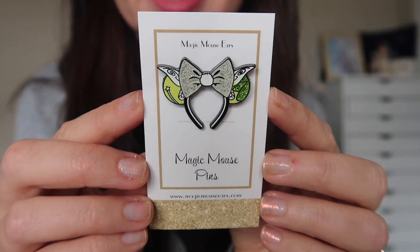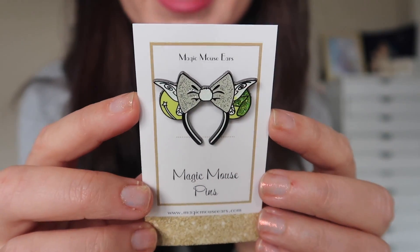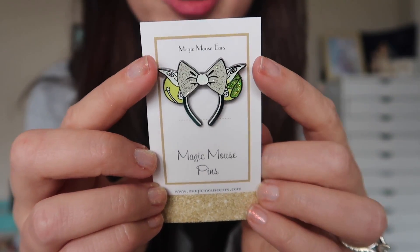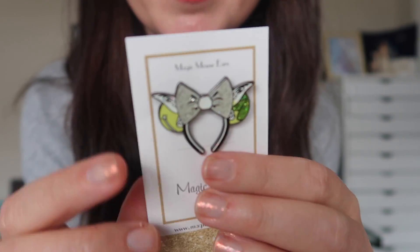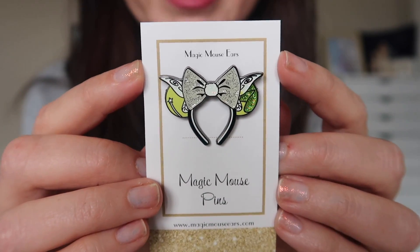Before I forget, I do have one more thing from Magic Mouse Ears — but it's not a pair of ears, it's actually a pin in ear form. She occasionally releases some little ear band pins based on some of her designs, and she happened to have a couple of the Tinkerbell ears left over on her website. So I purchased a pin from her as well, because now I'm on my Tinkerbell thing and I've got a little growing collection of Tinkerbell pins. I got my first pair of Tinkerbell ears and I just had to have this little pin. There are two pin posts on the back, some nice glitter embellishments and detail — just a super cute little pin. These might still be in stock, so go check out her website.